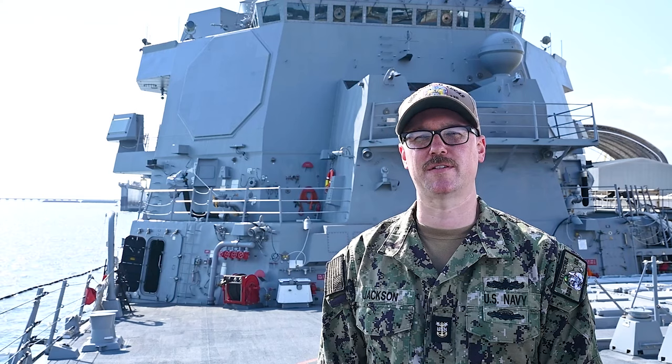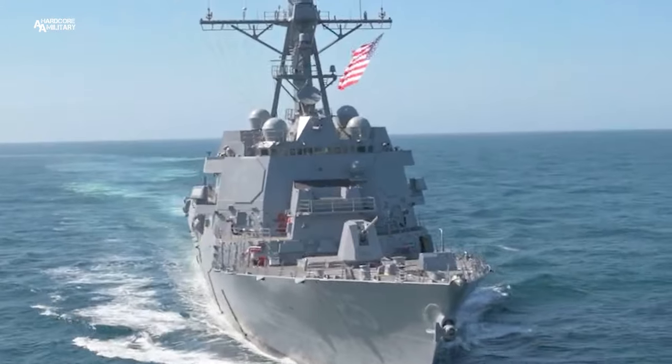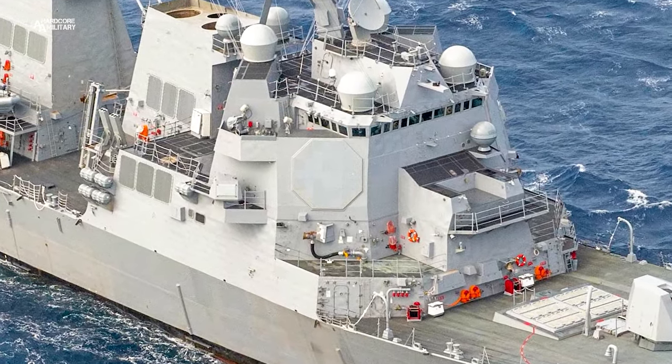My name is Mass Chief Brian Jackson, and I'm the Combat Systems Maintenance Manager of Jack H. Lucas. Behind me, the Octagon Radar is SPY-6. It was developed from the ground up to provide integrated air and missile defense capability against larger raids and increased battle space. It's considered the eyes of our ship and one of the major upgrades to the Flight 3 DDG.